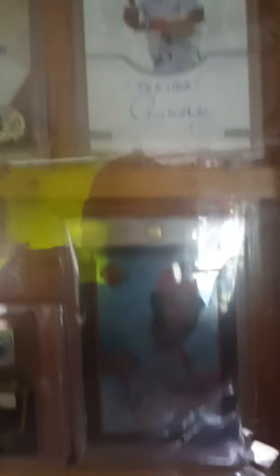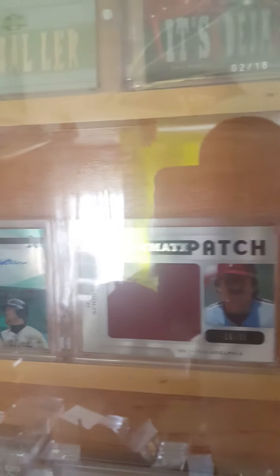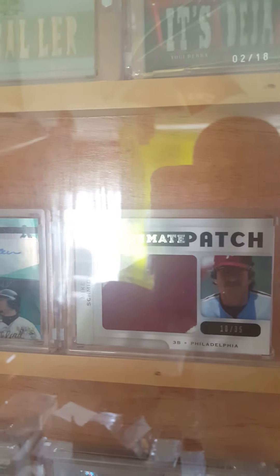Paul Molitor — sorry about that glare — Paul Molitor igniter numbered to 25, Ozzie Smith Bowman's Best '89 black refractor to 25, Frank Robinson to 9 auto, Mike Schmidt 8 of 10, Ozzie Smith ultimate patch numbered to 35, Mike Schmidt ultimate patch numbered to 35.